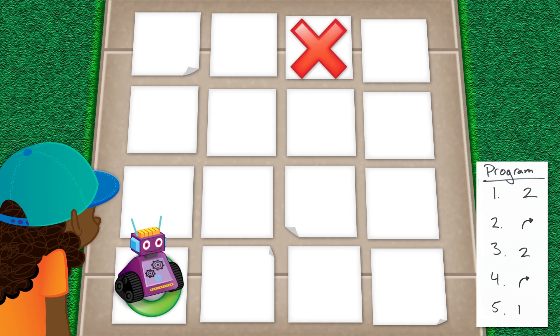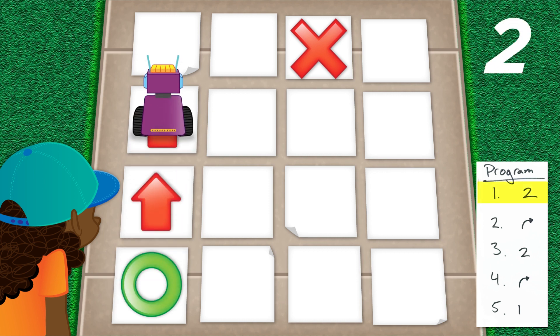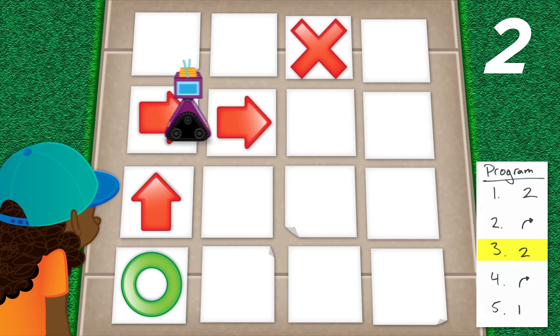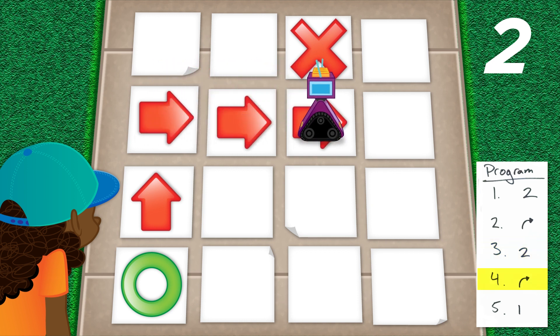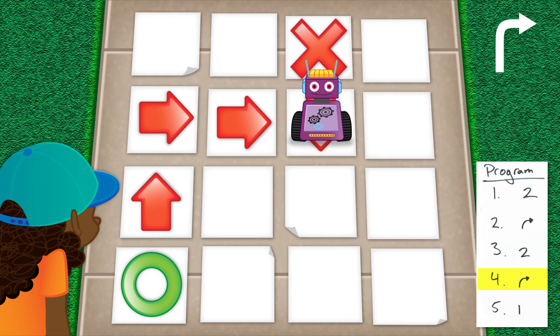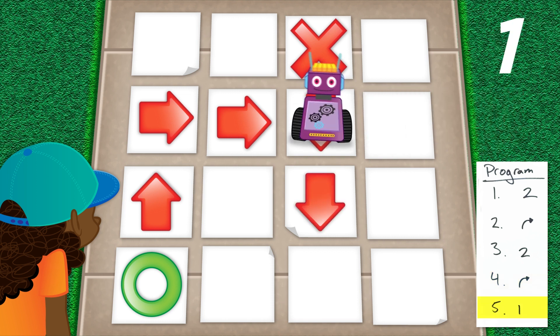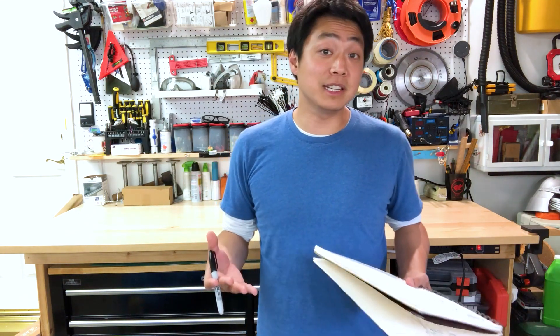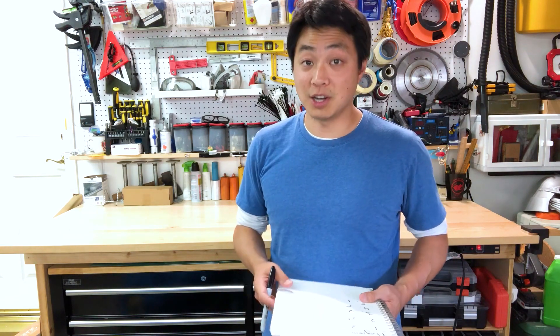Once the robot is at the start marker, we're ready to go. The first line in the program is a 2, so the robot will move forward 2 units. The next line shows a right arrow, so the robot should turn in place. The next line is a 2, so the robot should move forward 2 more units. Next is another right turn, so the robot will turn in place again. Finally, the last line is 1, so the robot moves forward 1 unit. The program's over and the robot clearly didn't make it to the goal like we had originally hoped.